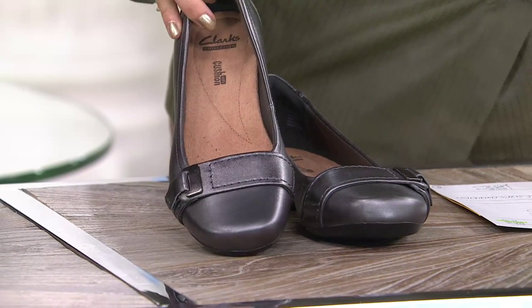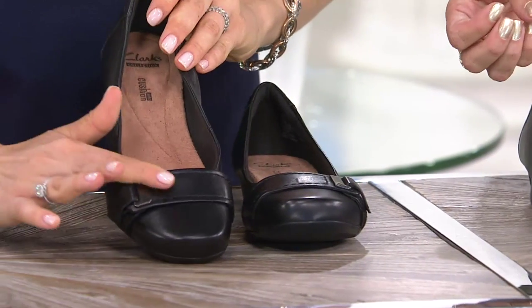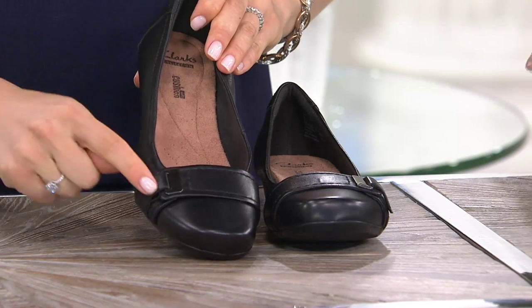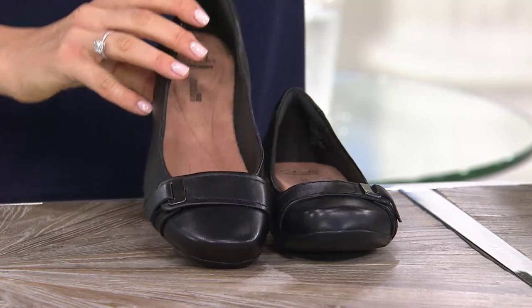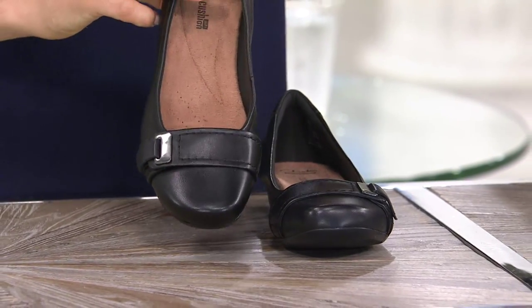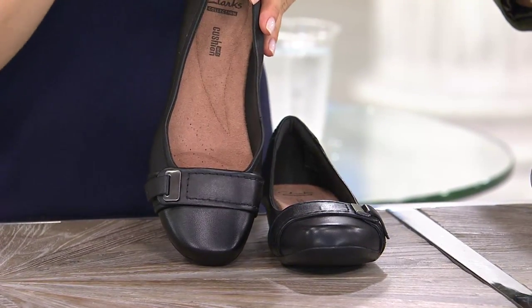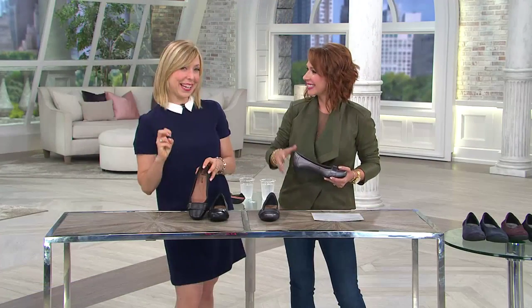Two colors: the pewter you see here, which is a nice muted metallic choice, and then the black, which has almost a hint of a wash to it — just a little sheer brightness. They both have this gorgeous gunmetal buckle accent. This is just that go-to ballet flat, and I think a lot of us struggle with the ballet flat because it's actually called a dead fit in the industry — meaning there's no wiggle room. It either fits you right out of the gate or it just doesn't.